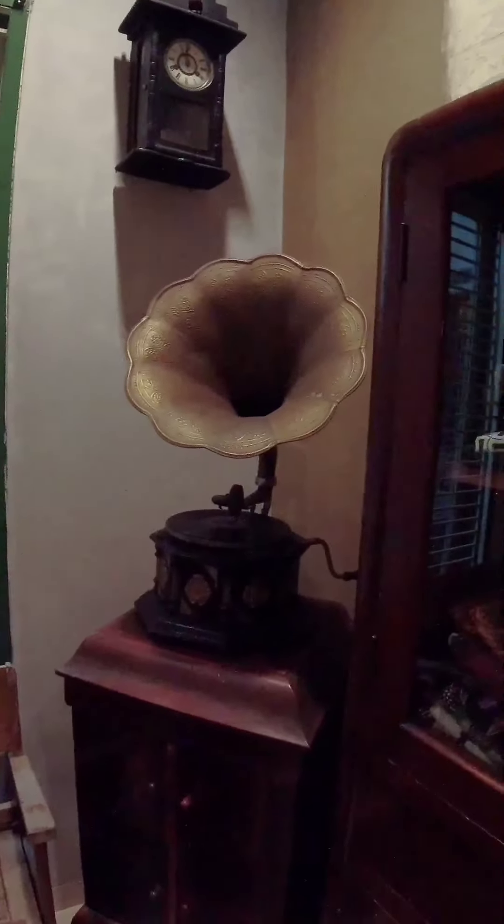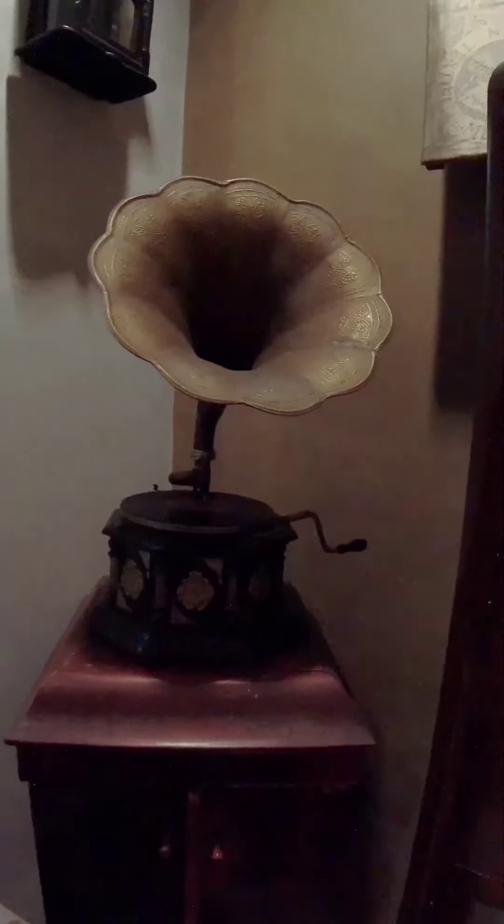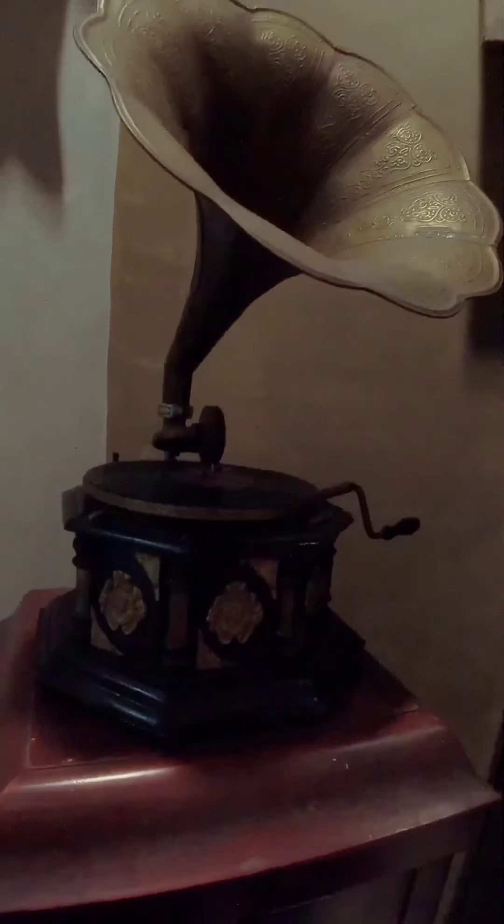Nah ini diagramofon. Tapi kayaknya ini replikaan ya, kelihatannya replika India. This looks like a gramophone, but it seems to be a replica - looks like an Indian replica.